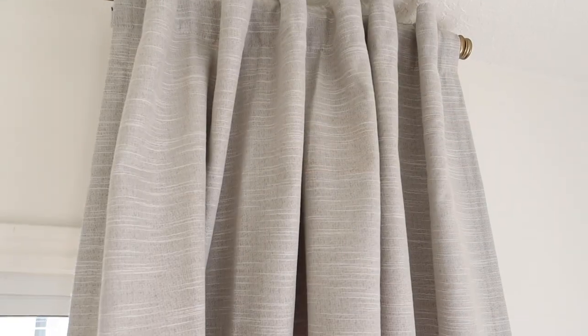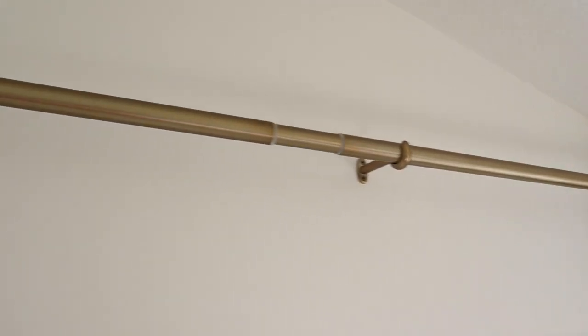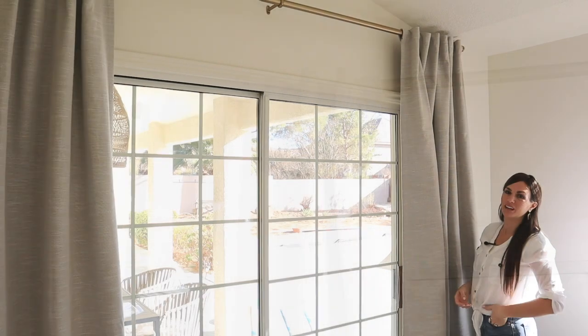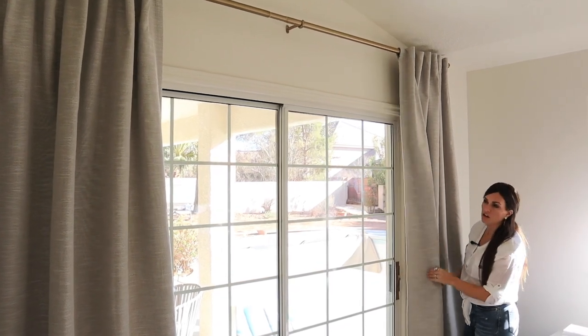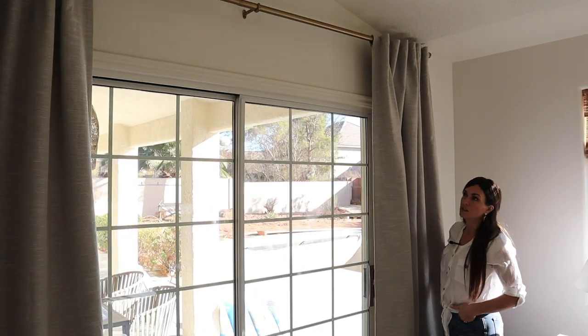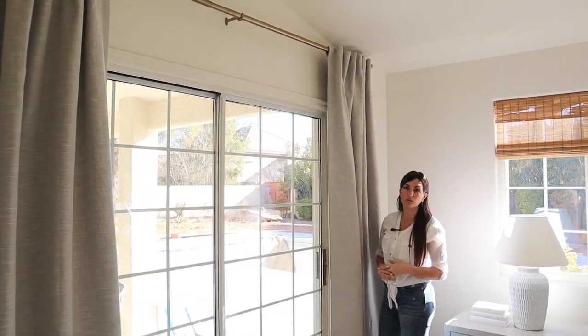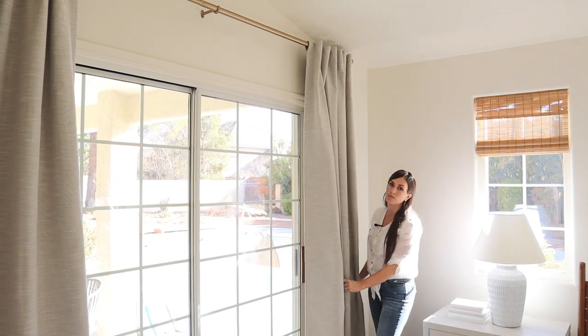Over on this side we have the curtains, which we added. These ones are great because they have a little bit of lining on the back — again, a TJ Maxx find. That lining gives some privacy since it does go out to a more common area, which is the pool. We've got my favorite curtain rod up there — it comes in a ton of colors, it's really affordable, and easy to install. I love this satin brass with the linen look of these gray curtains. They have an overall custom look without the expense, because custom curtains are crazy expensive.